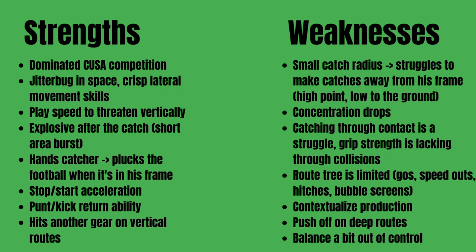He is a hands catcher — he plucks the football out in front of him when it's within his frame. We'll get into what happens when it's outside his frame in the weaknesses. He has good stop-start acceleration; you'll see him stop on a dime and start back up really quickly, showing off that explosiveness and burst. He also has punt and kick return ability — he needs to contribute in that area at the next level to carve out a bigger role. On vertical routes he definitely hits another gear with that build-up speed.